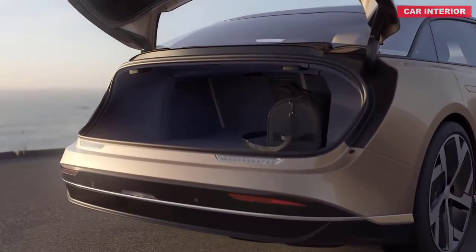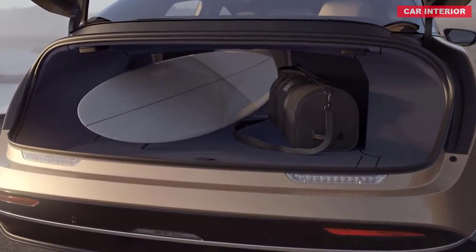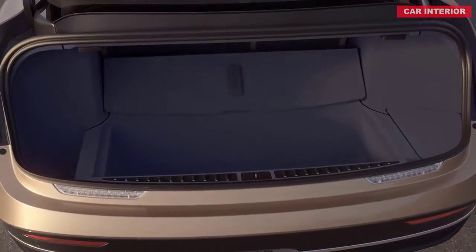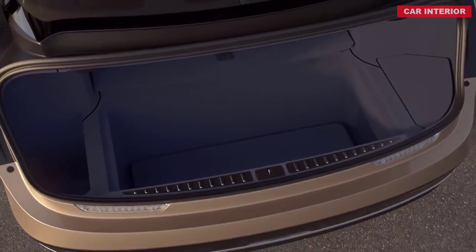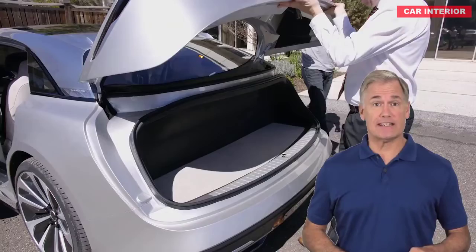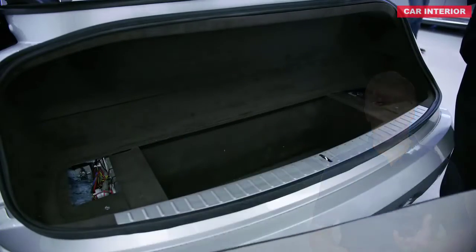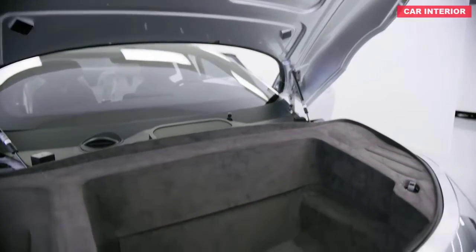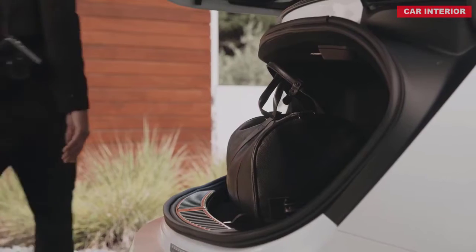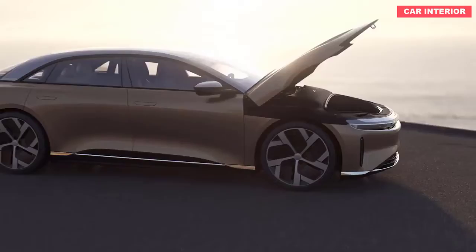The $169,000 limited-run Air Dream Edition, available in three colors including an exclusive Eureka Gold, features unique 21-inch wheels and a Santa Monica-themed interior with full Napa grain leather and eucalyptus wood trim, and will go on sale next spring. All prices exclude the available $7,500 US federal tax credit that the Model S is no longer eligible for. North American reservations are now open with a $1,000 refundable deposit, while the Dream Edition requires a $7,500 refundable deposit.